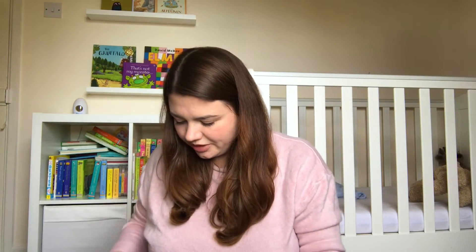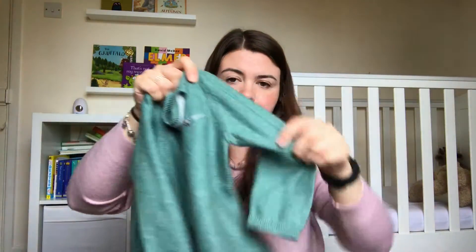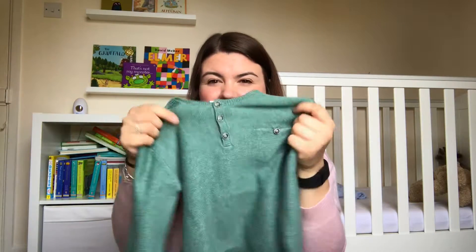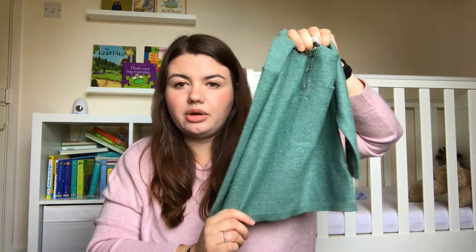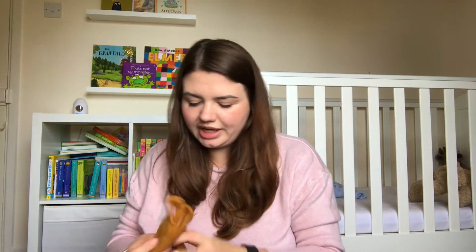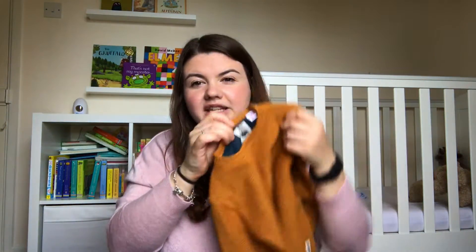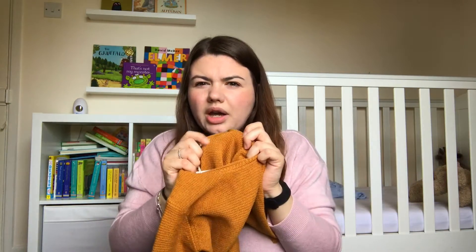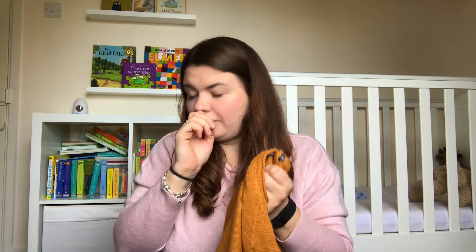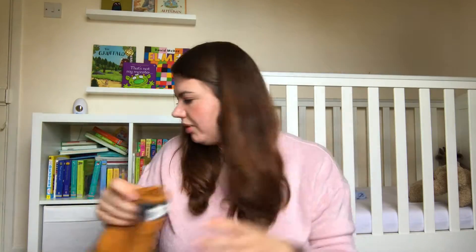I also picked up some jumpers. I got this sort of greeny-blue jumper — I had the exact same one for him this summer in purple and it was my favorite, so I thought I would pick it up in a color for autumn. And I also got him this jumper which is just the perfect color for autumn. These jumpers are quite thin but I like that because I like to get lots of thin layers and build them up, rather than something thick — I find it a lot easier on a toddler to just strip off thin layers.